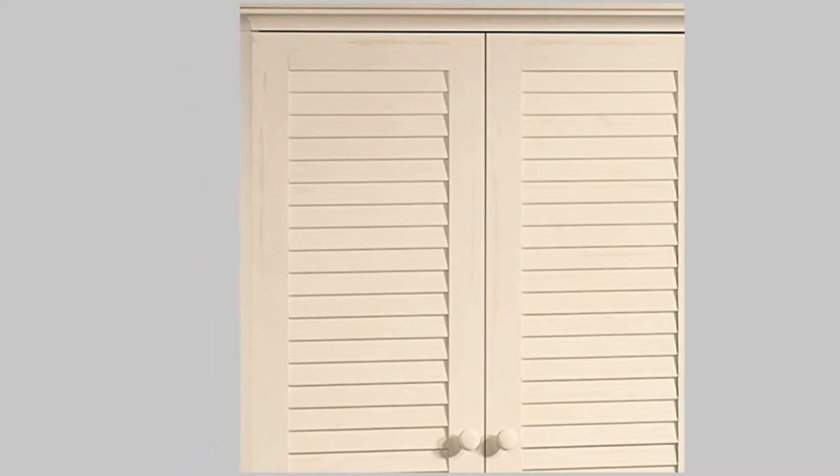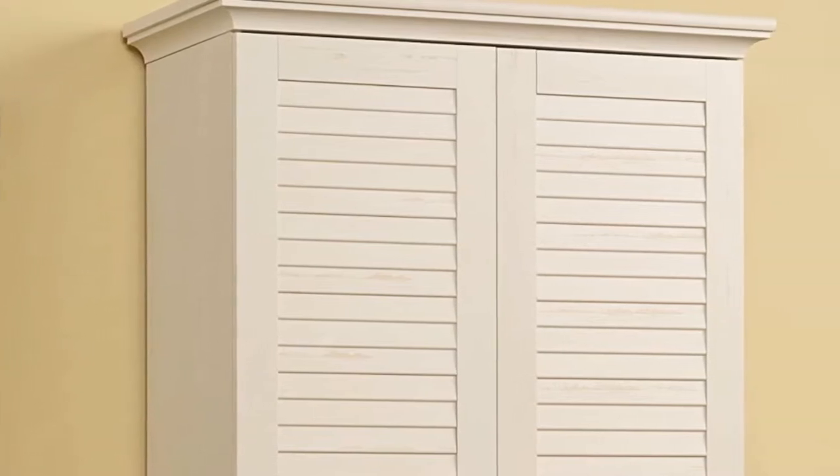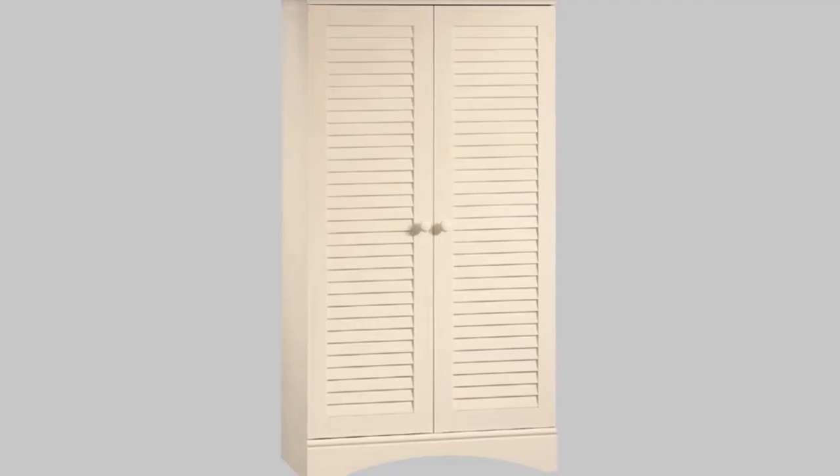The dimensions — 35.5 by 16.75 by 61 inches — can accommodate many clothing pieces without overburdening the shelves inside. Please note that this wardrobe cabinet is not designed with a clothing rod, so it's best for folded clothes that fit neatly on the shelves.